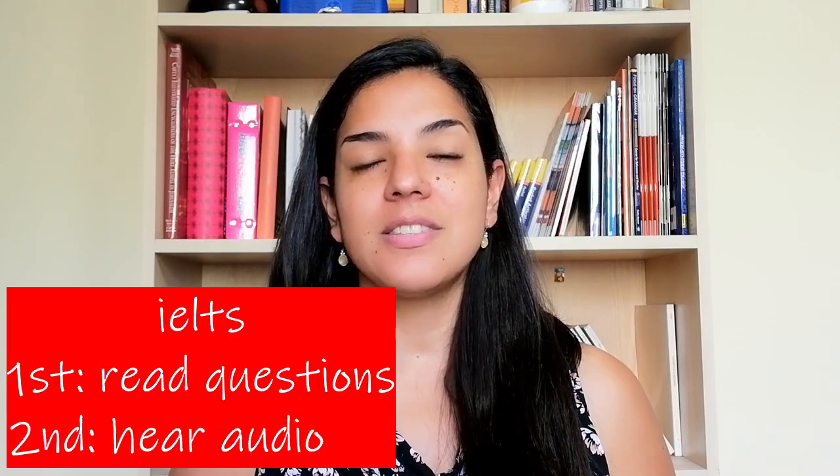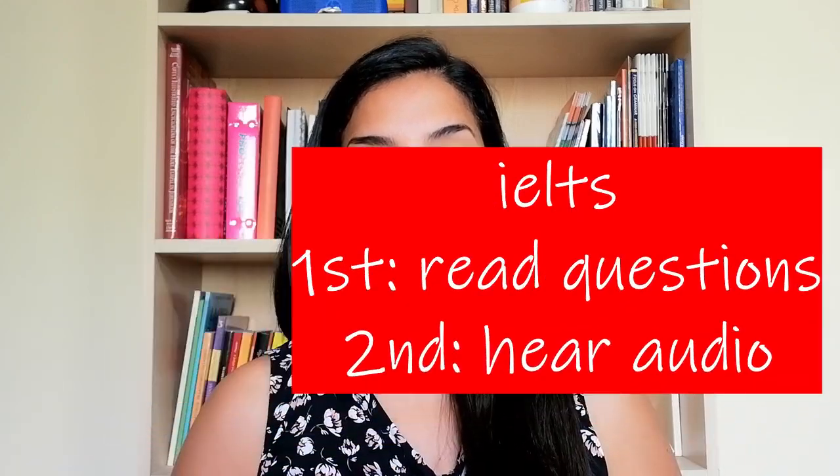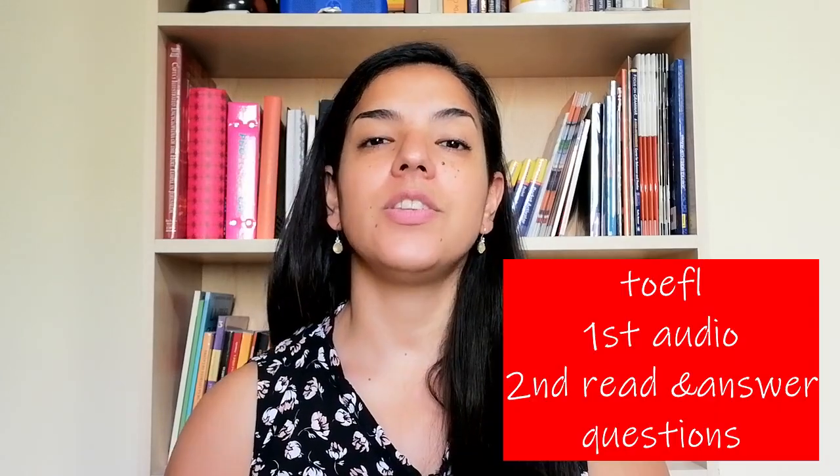In IELTS they present the exam very differently. First, in IELTS you will see the questions and they give you time to read the questions before you listen to the part of the audio regarding those questions, which is a really good thing. In TOEFL it's very different — you will hear a whole conversation or lecture, because that is what you hear.